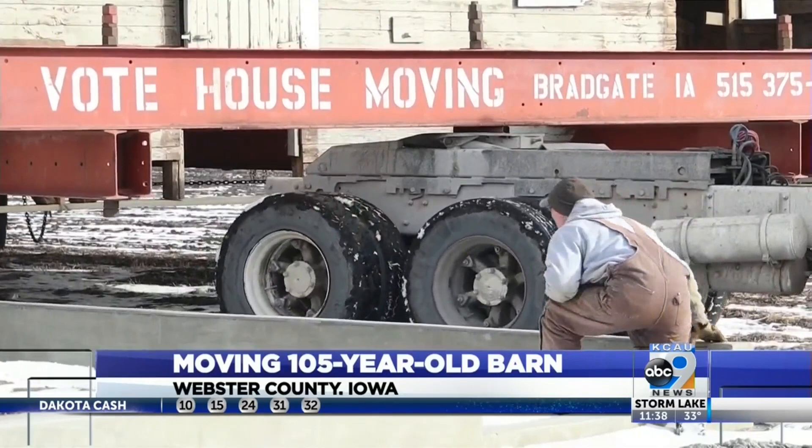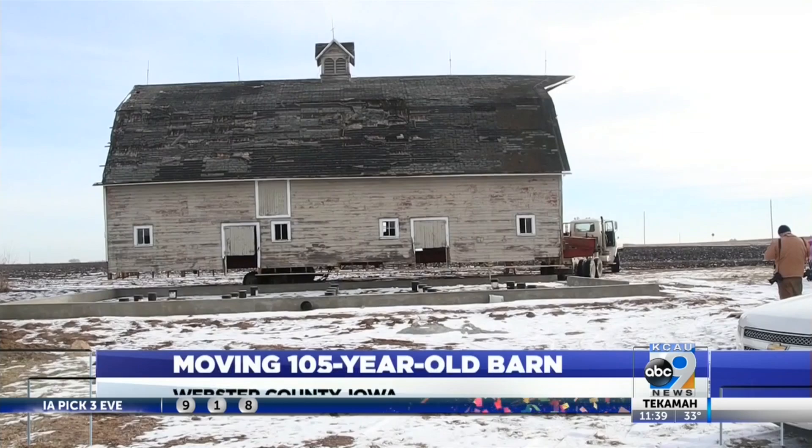The Mitchells got some financial help from the Iowa Barn Foundation to help with the relocation. 'This is kind of what made Iowa — these old barns. The barn is 105 years old, and this is what Iowa was like.'